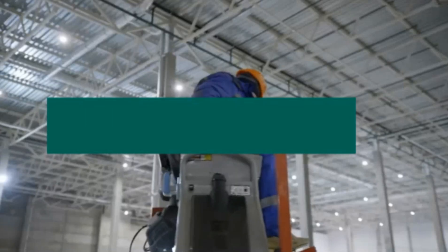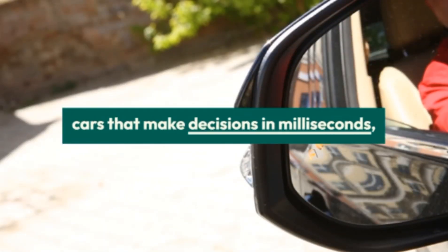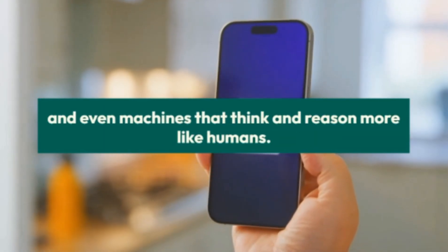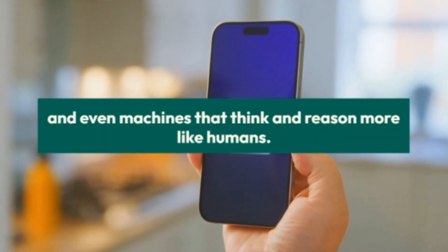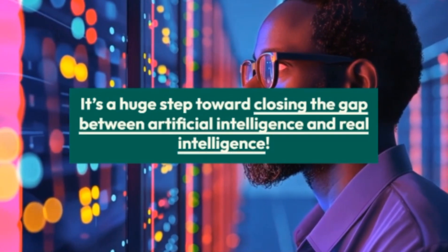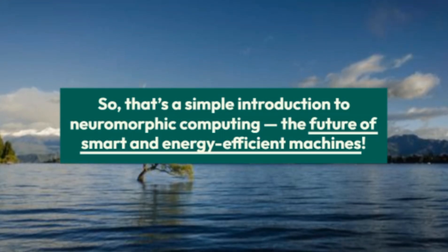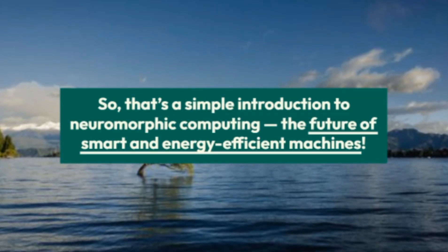The future: neuromorphic computing could power robots that learn by themselves, cars that make decisions in milliseconds, and even machines that think and reason more like humans. It's a huge step toward closing the gap between artificial intelligence and real intelligence. That's a simple introduction to neuromorphic computing — the future of smart and energy efficient machines.